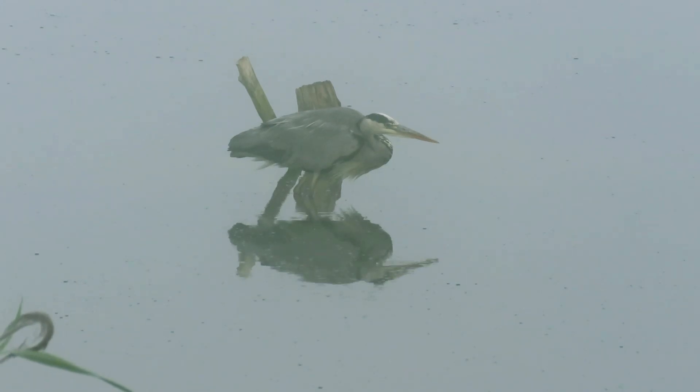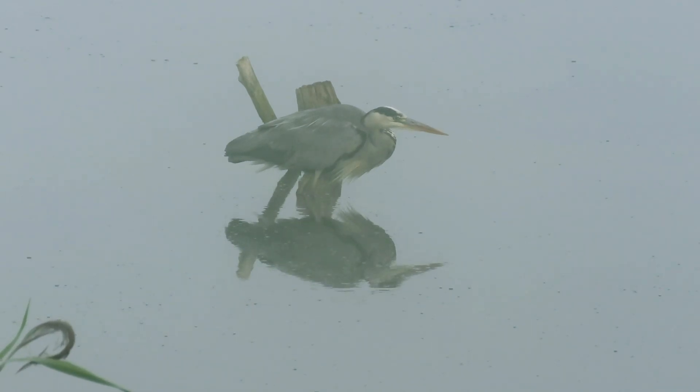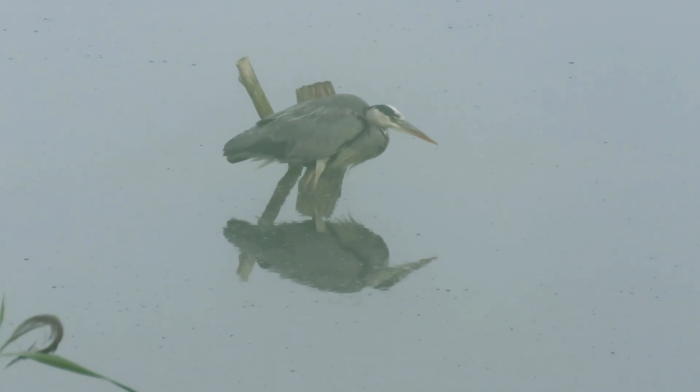One creature that I could see was this grey heron. Herons spend a lot of their time in and around water and mud, which can cause their delicate feathers to get messy. To solve this, they have special feathers on their breasts that produce a fine white dust. They use a comb-like claw on their middle toe to brush this dust through the rest of their feathers, which helps to keep them clean and dry.